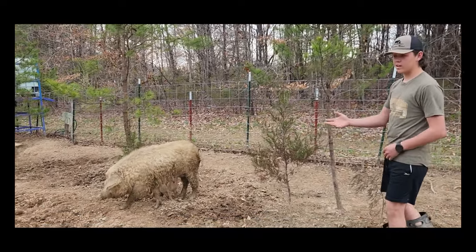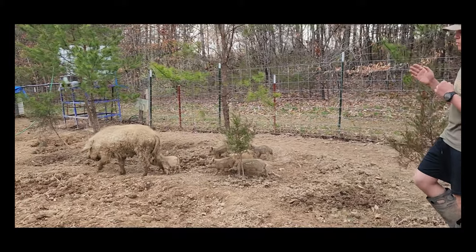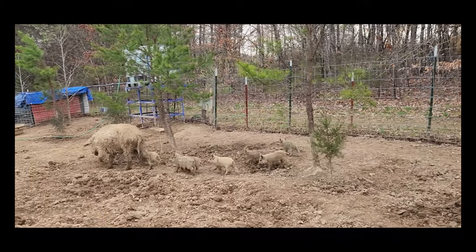In 2007, they came to the United States, and now there are multiple people across the nation that sell and breed this pig.